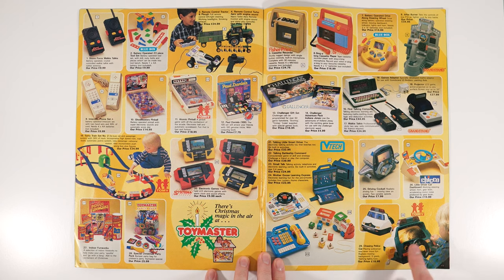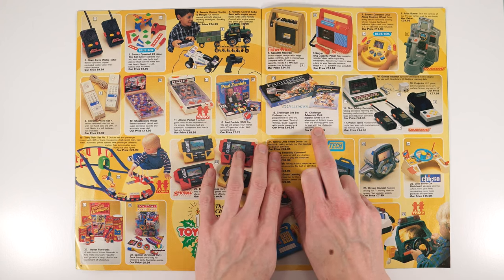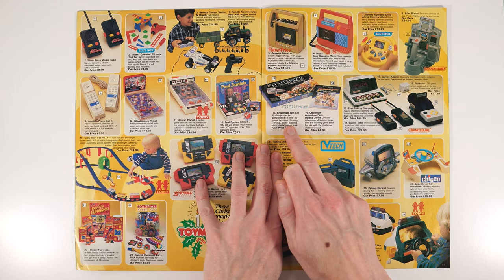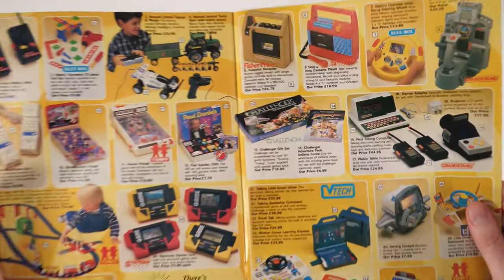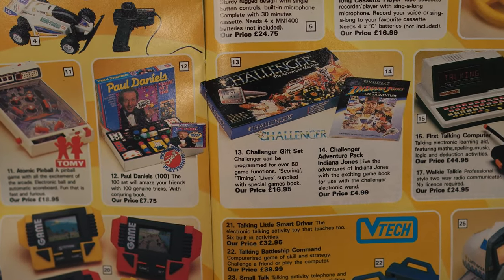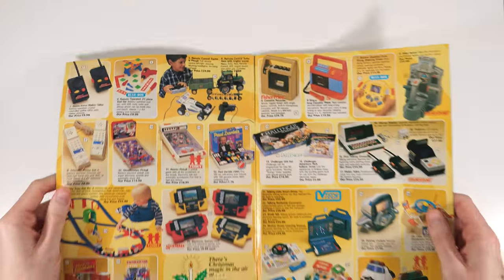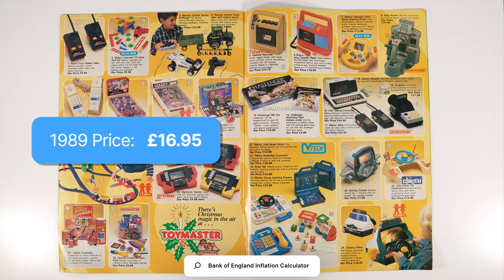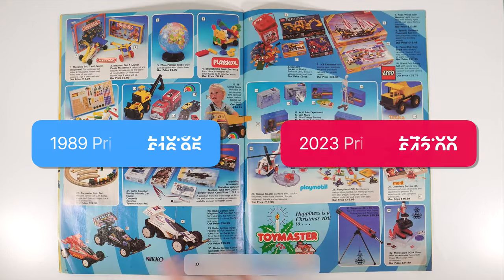Look at this — 'Live the Adventures of Indiana Jones with exciting game book, used with the Challenger electronic wand.' So this Challenger can be programmed for over 50 game functions! I've never seen that before — that is really interesting. Something to look up in the future. Just out of interest, that's £17, which is £42 in today's money. I've not seen that before — thank you, Toy Master.